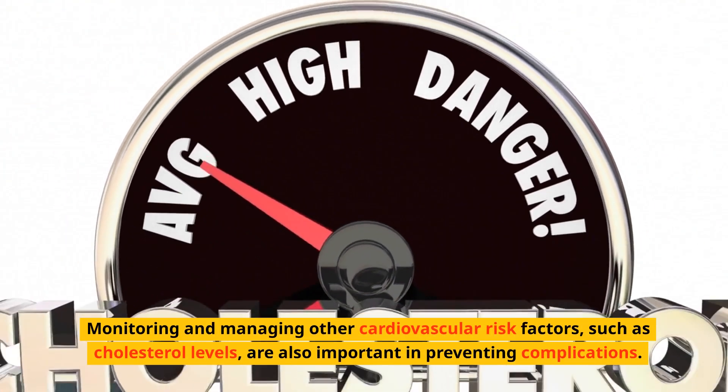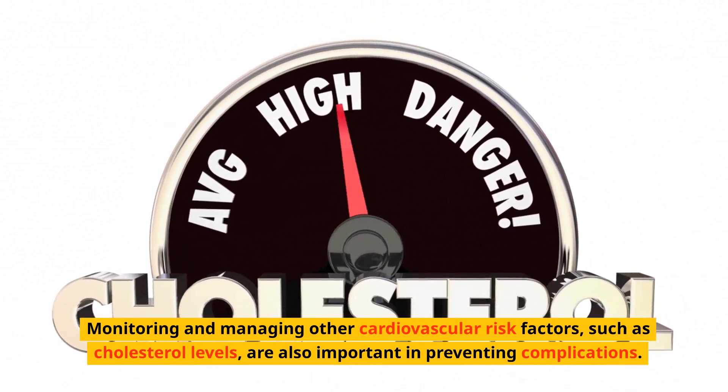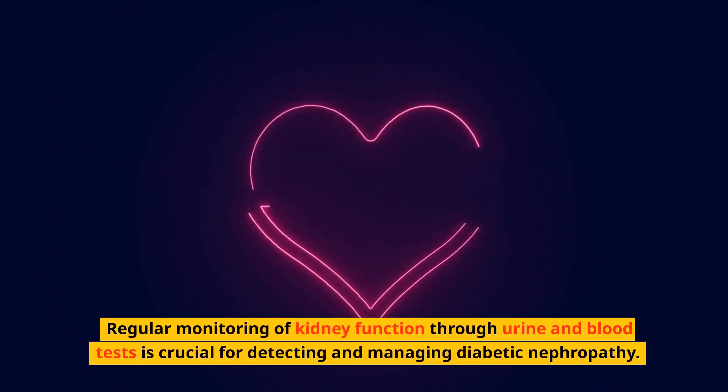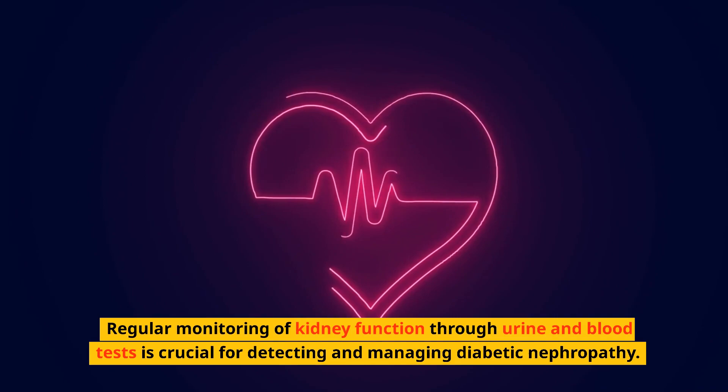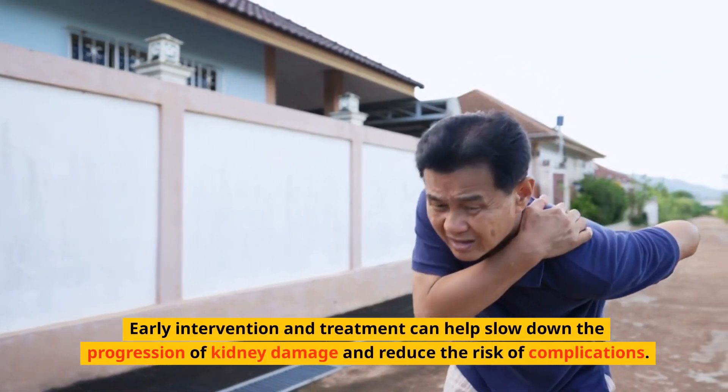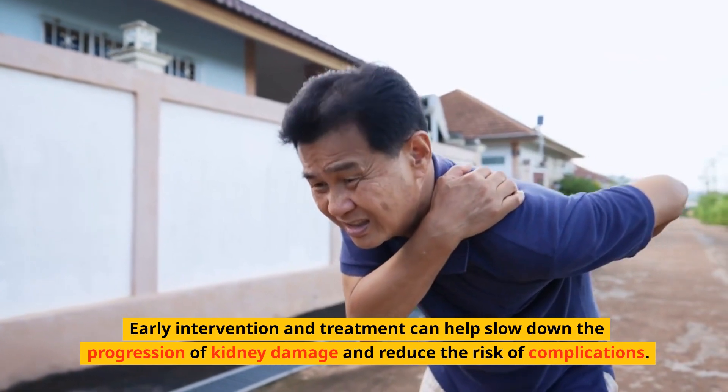Dietary modifications may include reducing salt intake and limiting protein consumption to reduce the strain on the kidneys. Monitoring and managing other cardiovascular risk factors, such as cholesterol levels, are also important. Regular monitoring of kidney function through urine and blood tests is crucial for detecting and managing diabetic nephropathy.